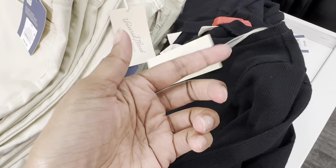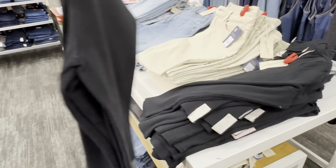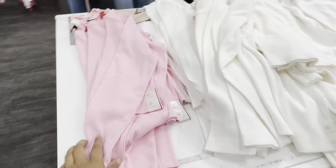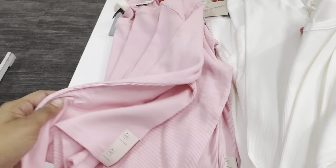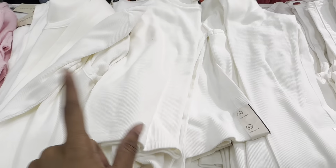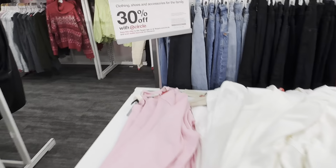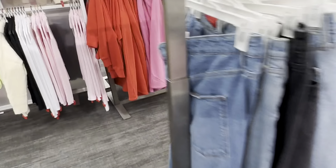This is $15 — it's a crop-style long sleeve shirt. They also have them in pink, very pretty pink, and a cream color. Everything is 30% off.